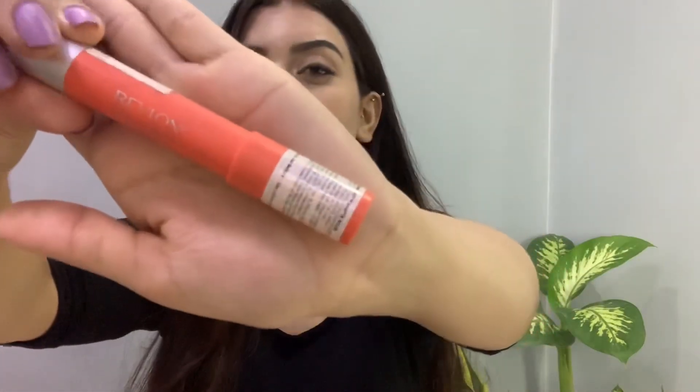The last shade I want to talk about is coming from the brand Revlon, and this shade is 235 Mischievous. This goes into orange undertones and it's a very beautiful color — it gives you a little touch of neon color, which is already trending, so that's an advantage. I think you should definitely check it out!